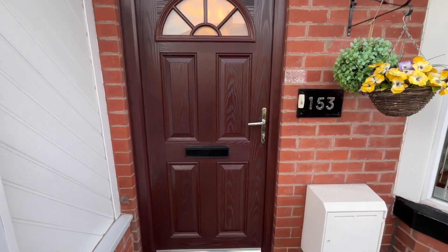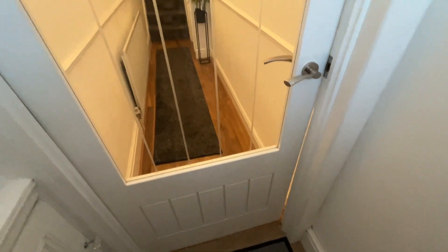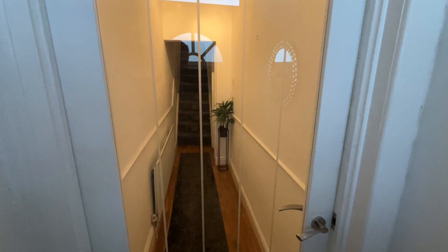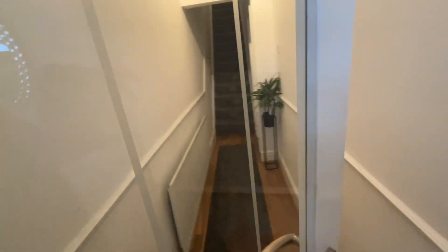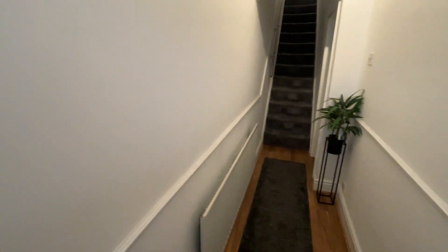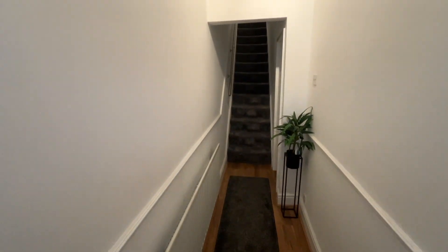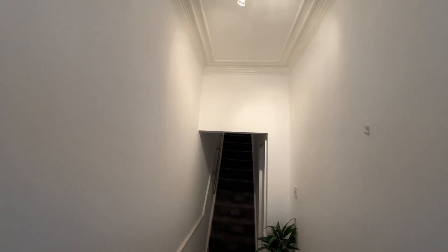Let's take a look inside and see what we have on offer. Here we are in the vestibule of 153 Ivy Road. We go through the door — beautiful door, lovely glass door there. We turn around and we're here in the entrance hallway. We've got the laminate effect flooring, the radiator, and some of the original coving at the ceiling.